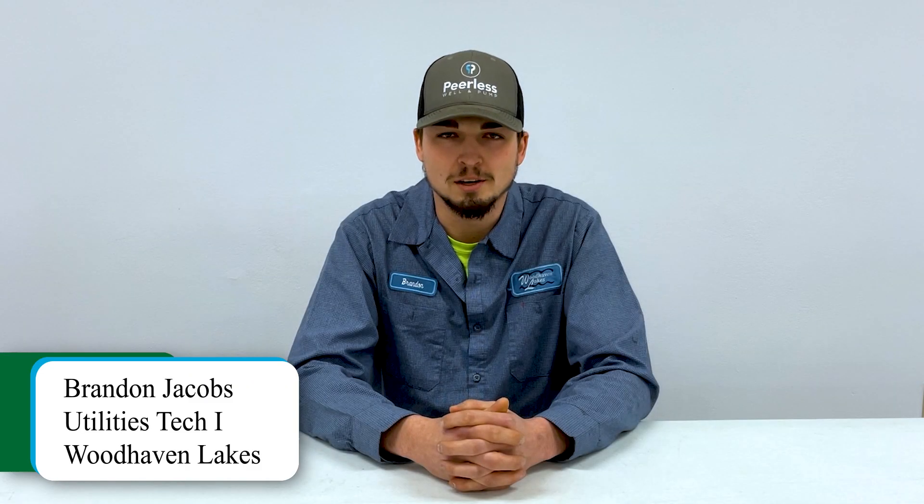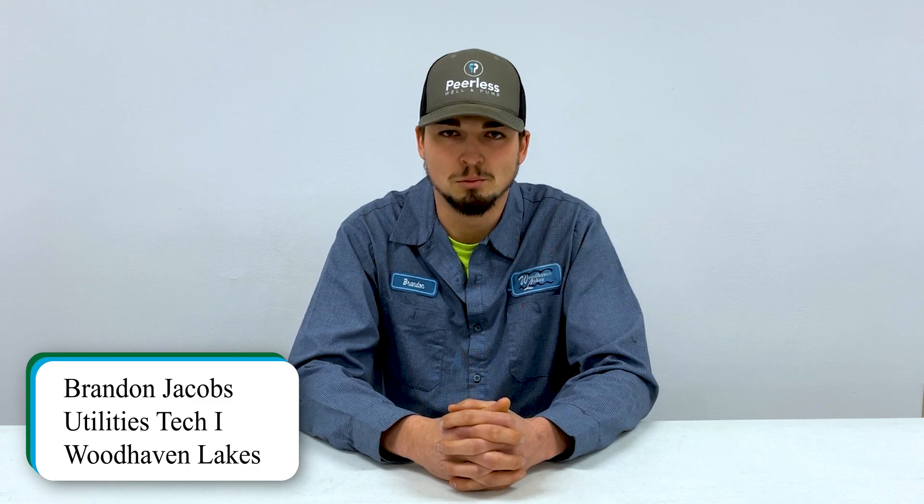My name is Brandon Jacobs. I work here at the Utility Water and Sewer Department. Today we're going to talk about what our department does.